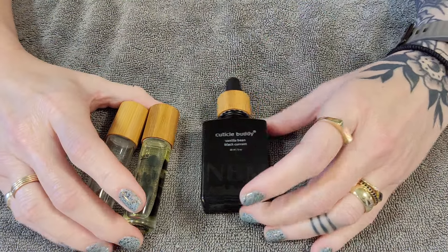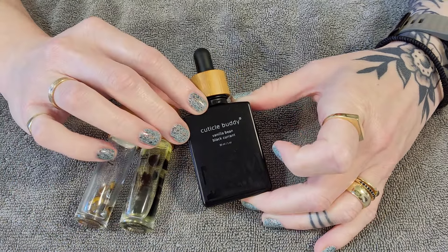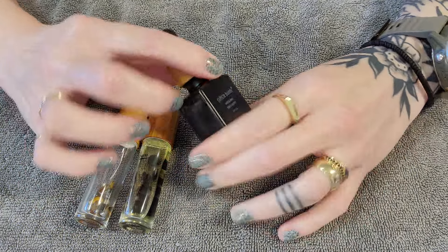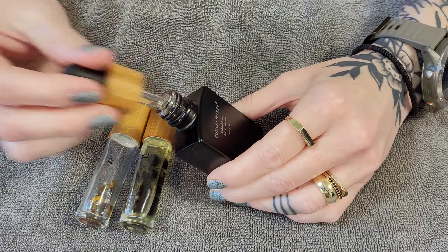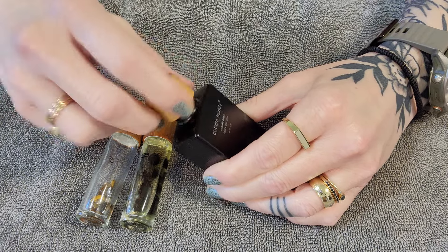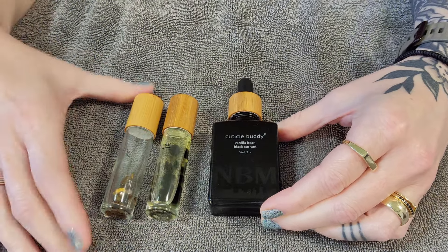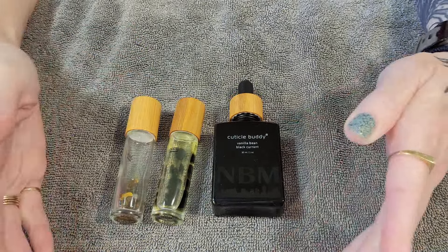And this is the refill bottle. It's really cool and solid black — I think they're all black no matter what scent, to protect the oil. It has the same topper to match, and inside is a dropper, just like the Cuccio oil. I keep the refill bottle on my desk and use this after I do my nails. I also have one next to the couch because I put it on all day.